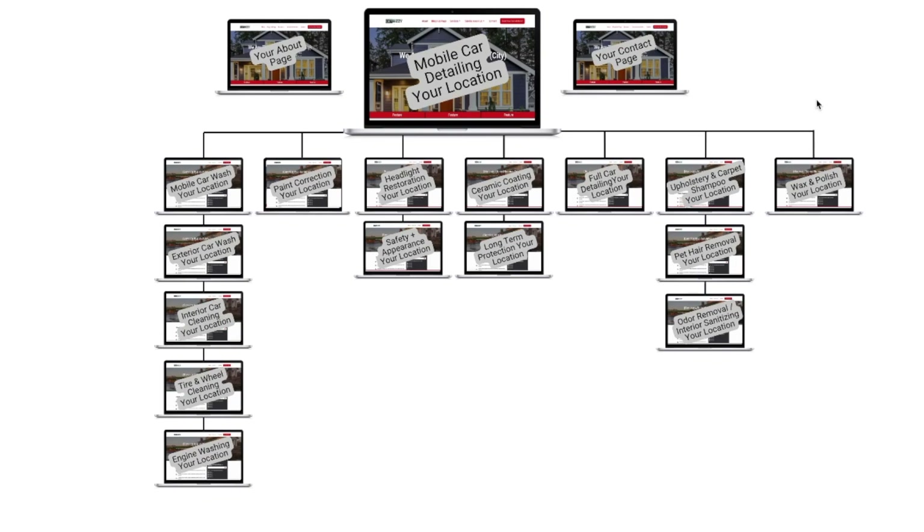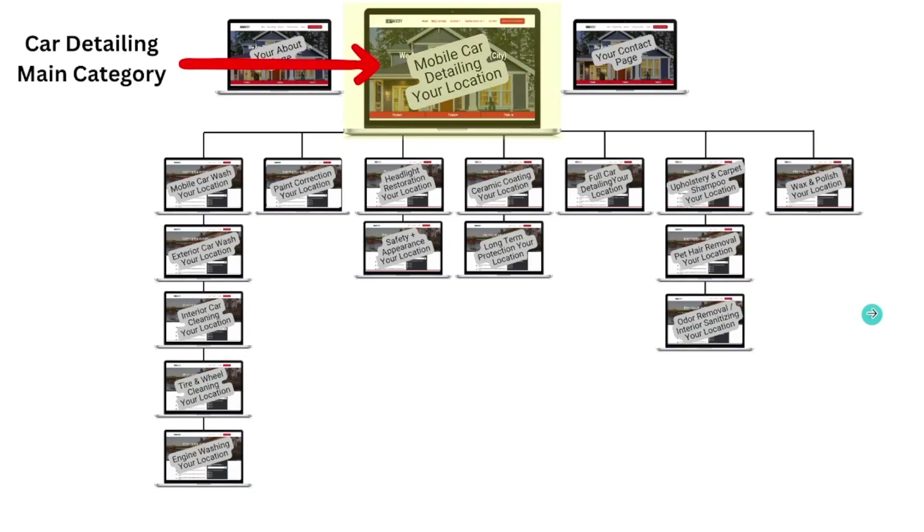18 pages right off the bat — that's what I'd recommend, because this is what's going to give you a fighting chance. I'll explain why I picked it like this. Car detailing is the number one primary category for this business, so my homepage would be structured entirely for car detailing. This page has to be 100% SEO optimized — all the images, all the SEO elements dialed in perfectly.